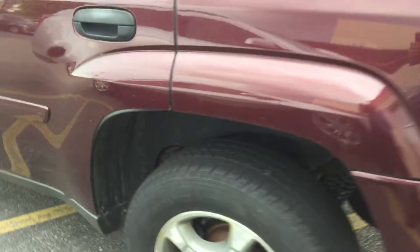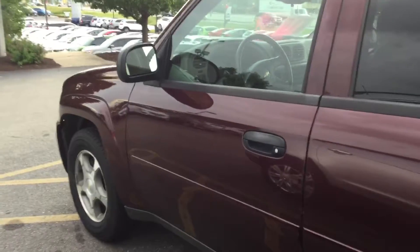Lots of tread left on the tires, as you can see there. We'll back up and take a look at the exterior — some minor scratches and just little things.